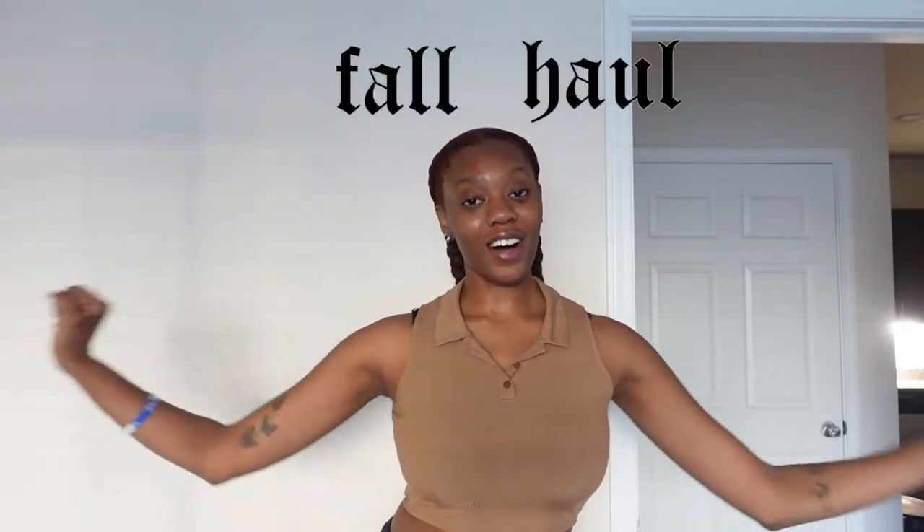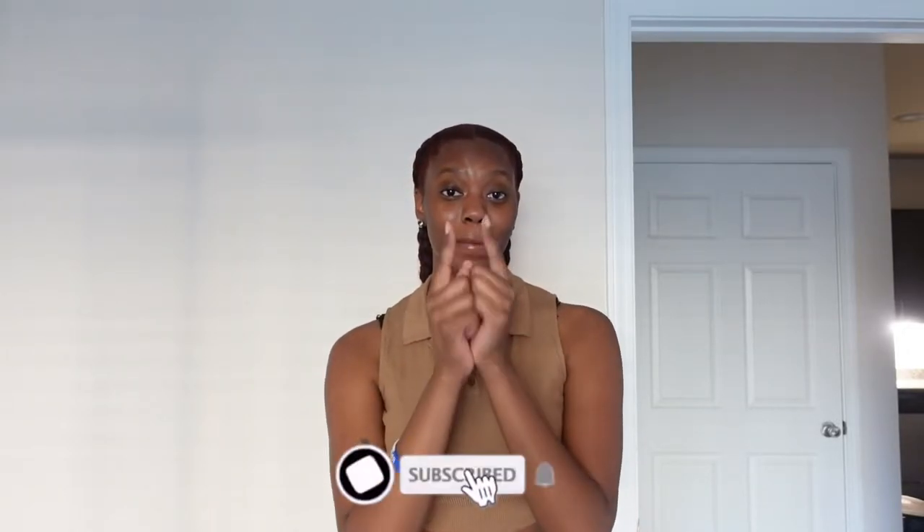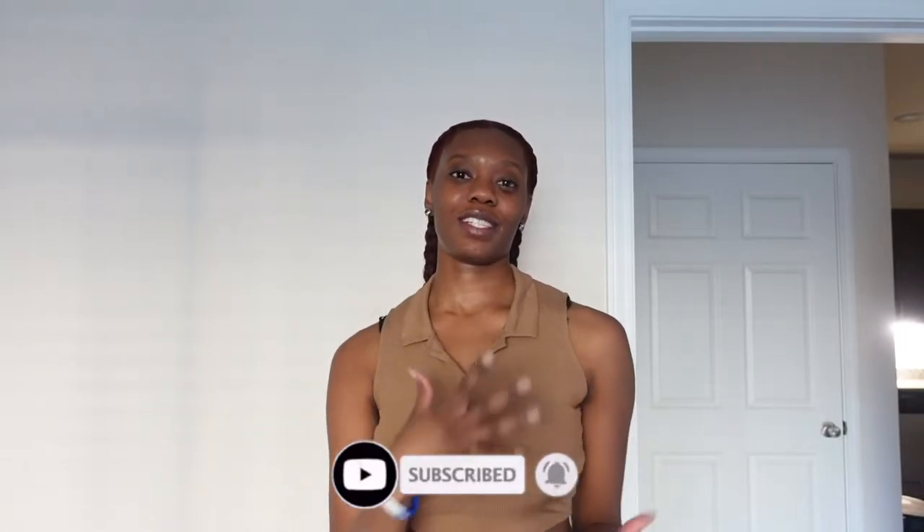Hey guys, welcome back — or welcome to my channel if you are new. My name is Dasani and today I am bringing you guys a fall haul. I haven't done a haul in a very long time so I'm very excited. I have a lot of stuff. I'm showing you guys some clothes from Pretty Little Thing and Shein. If this is your first time watching, I really do hope you enjoy, and if you do make sure you subscribe down below.